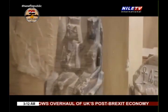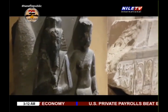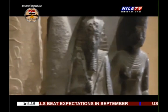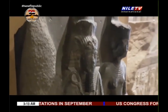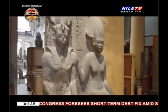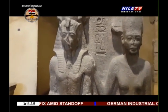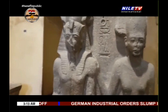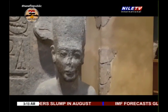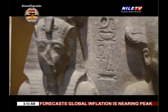During the Old Kingdom, the king of Egypt became a living god who ruled absolutely and could demand the services and wealth of his subjects. Under King Djoser, the first king of the third dynasty of the Old Kingdom, the royal capital of Egypt was moved to Memphis, where Djoser established his court.